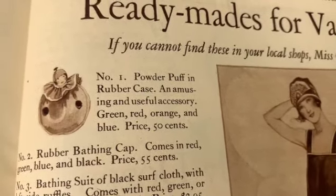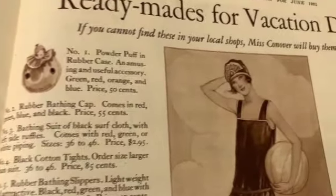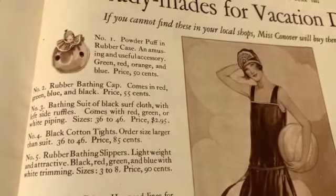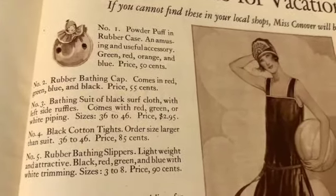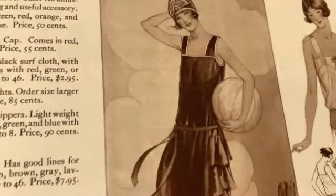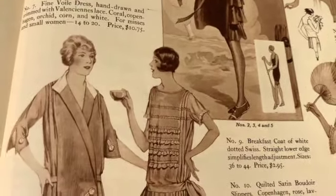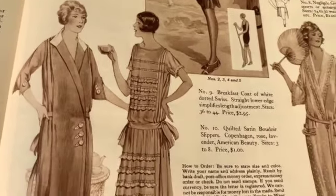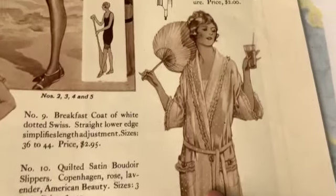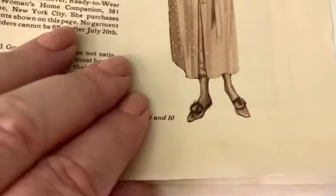Lovely ready-mades for vacation days - first of all, what's going on with this powder puff and rubber case? Oh, I want that! Rubber bathing cap - 55 cents. That's beautiful. 'Bathing suit of black surf cloth with left side ruffles, comes with red, green or white piping.' Oh, that is an adorable bathing suit - look at that. 'Breakfast coat of dotted Swiss.' Look at the breakfast coat - oh she has a fan! Wow, look at the slippers.